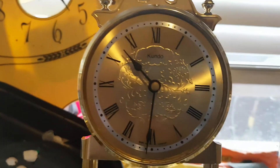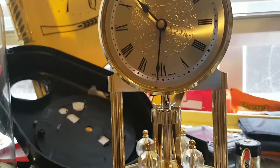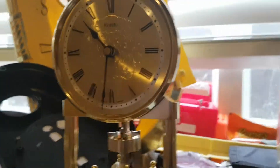It has two chimes — Westminster and Bim Bam — but there are two other variants of this clock's chimes. There's an Ave Maria variant and then there's an Ode to Joy variant. This one is the Westminster and Bim Bam variant.